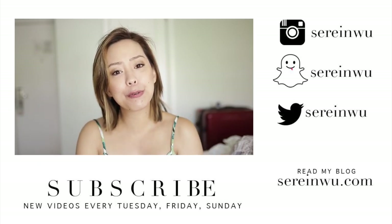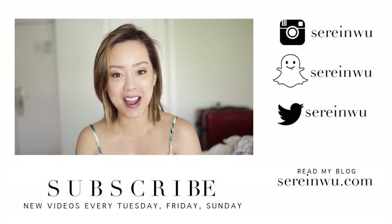I hope you have a wonderful rest of your day. Thank you so much for watching and I'll see you guys next time. Bye!